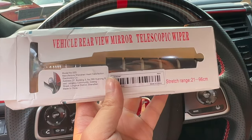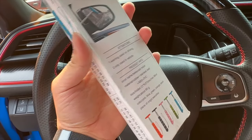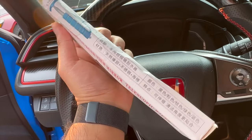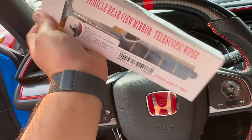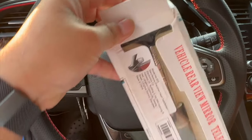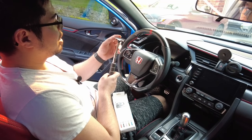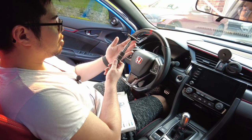This is called a vehicle rear view mirror telescopic wiper. I've seen a bunch of videos of this on TikTok and finally bought one. The box is all crushed because it came directly from China and they didn't take care of the packaging, but at least the product wasn't damaged. This basically wipes your side mirrors — if you don't have heated mirrors, this is the tool for you when it's foggy, raining, or snowing.